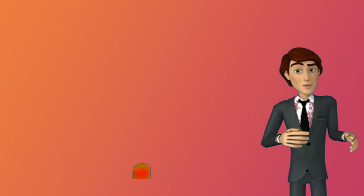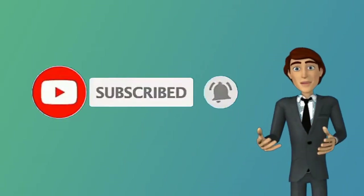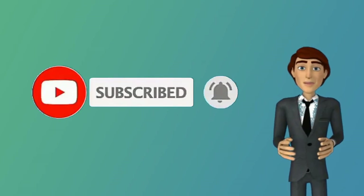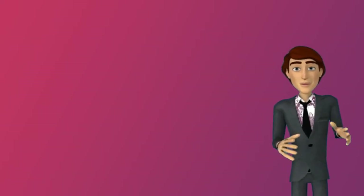So that is the video. Hope you enjoyed it and learned from it. If yes, then like, subscribe, and click on the notification bell for more interesting space tech videos. Thank you.